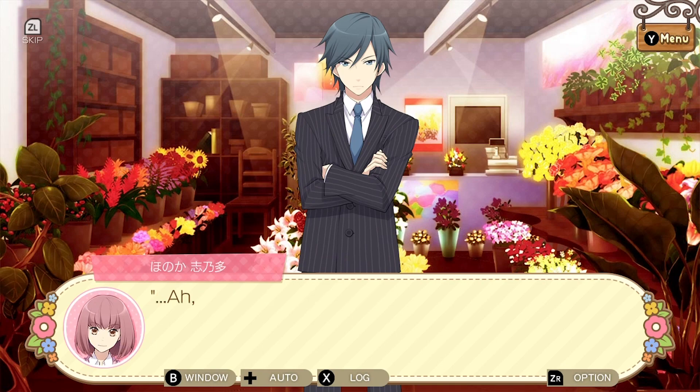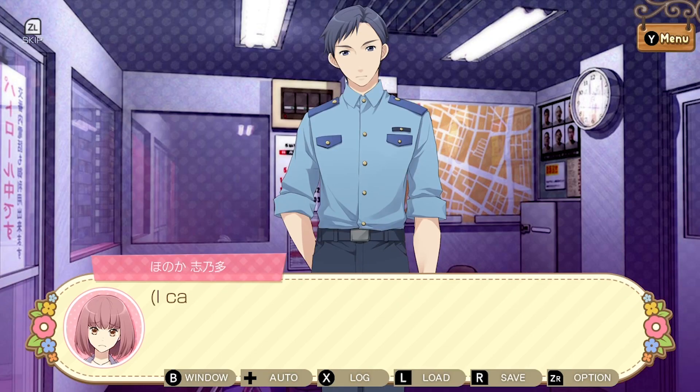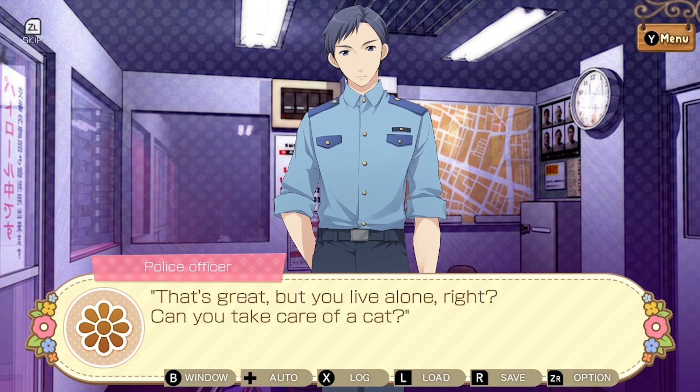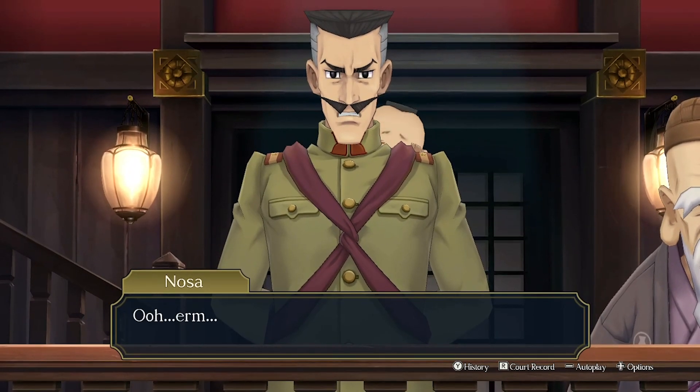Now you might be wondering why your child wants to play these games instead of picking up a good wholesome book, but fear not. By playing visual novel games, your child is learning some essential executive functioning skills that may help them the next time they need to complete a reading assignment for school.